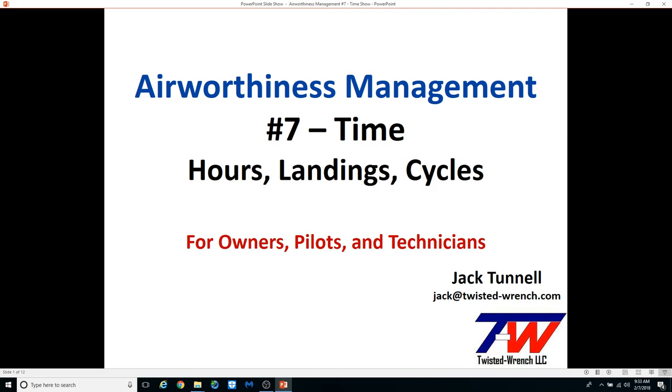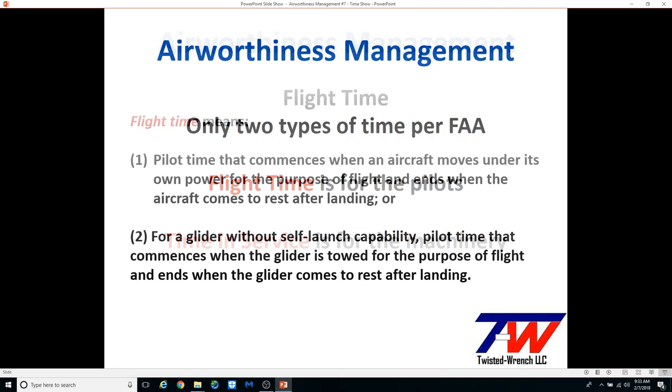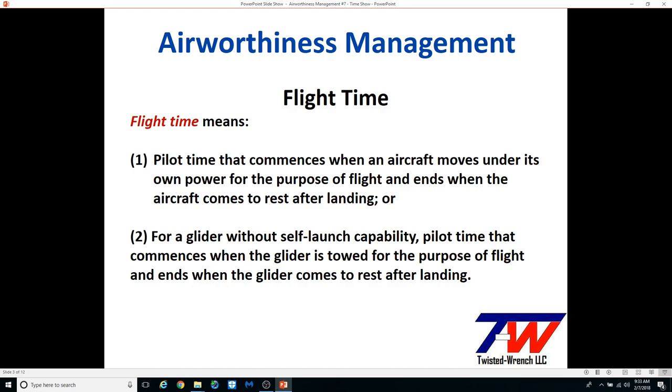Time, as an aircraft record, competes against the equipment list as the most poorly kept aircraft record. As shown, there are only two types of time described by the FAA. Flight time is for pilots and flight operations — it's been called all sorts of names by various people and organizations, but it does mean a flight.